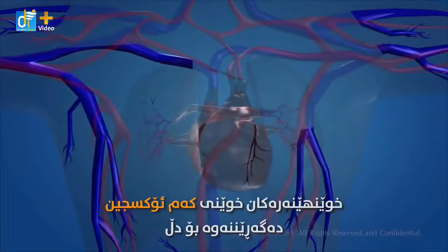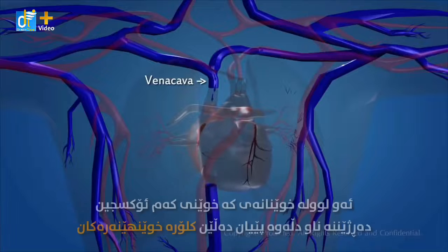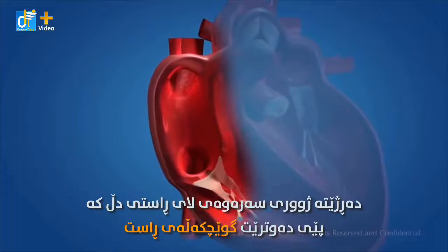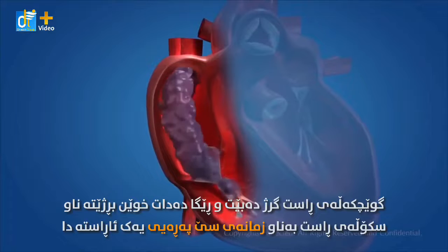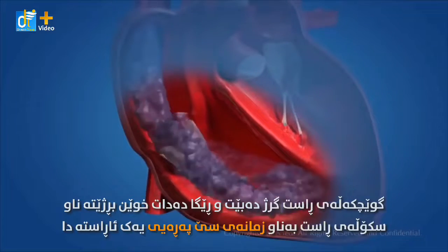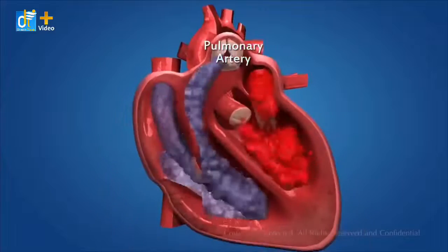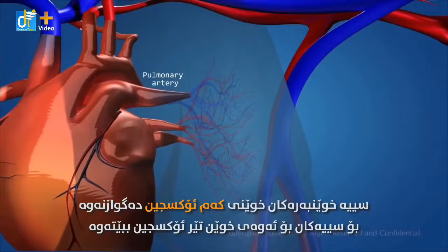The veins carry deoxygenated blood to the heart. The blood vessels that carry deoxygenated blood to the heart are known as the vena cava. The deoxygenated blood from different parts of the body enters the upper right chamber of the heart, which is called the right atrium. The right atrium gets contracted, allowing the blood to flow into the right ventricle, which contracts with the expansion of the right atrium, through the one-way valve. The right ventricle then contracts, pushing the blood into the pulmonary artery, which carries the deoxygenated blood to the lungs for oxygenation.